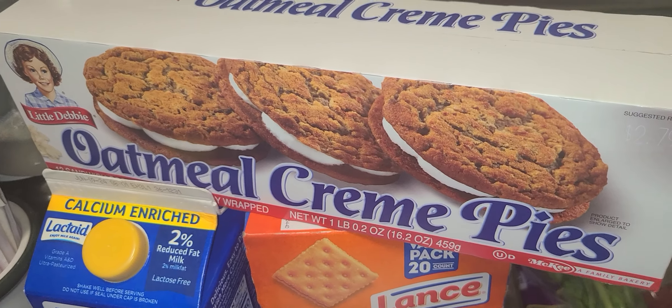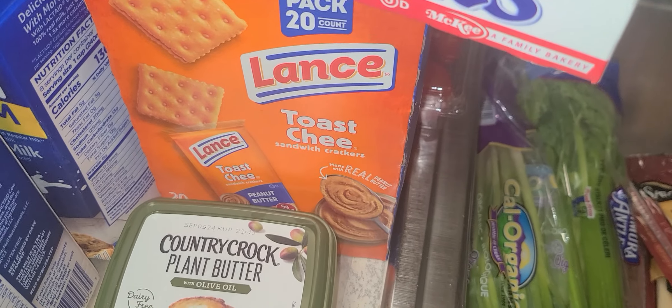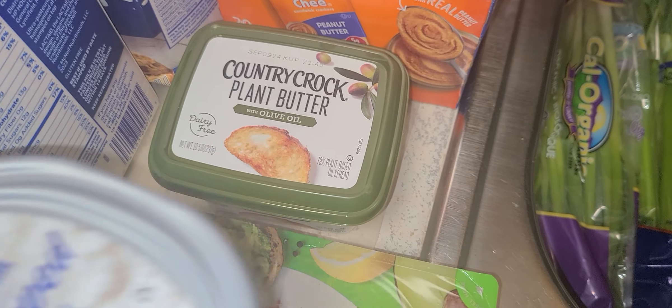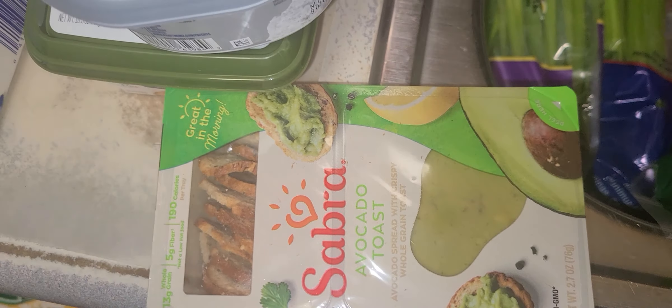I wanted to see if the recipe changed for the oatmeal cream pie. Anyway, haven't had peanut butter crackers in a minute, so got those. Got to keep the vegan butter on deck. I'm going to try the whipped cream cheese — I just wanted to see what this tastes like.